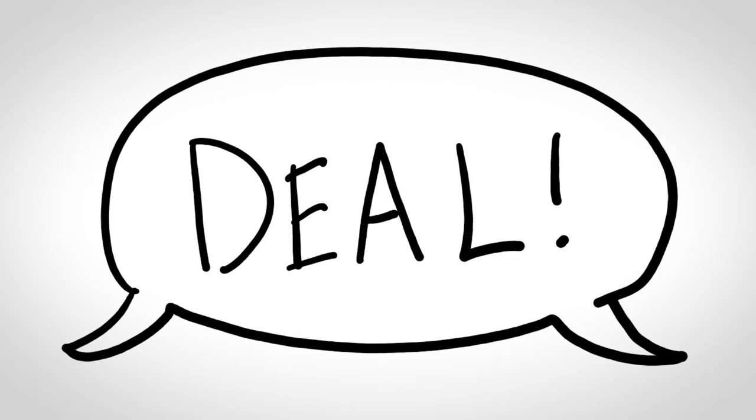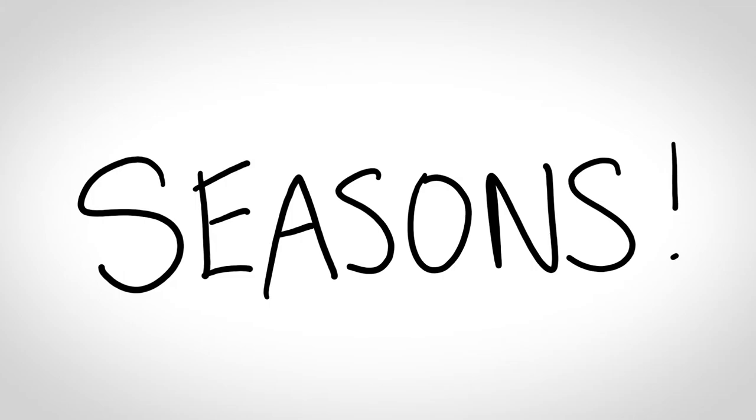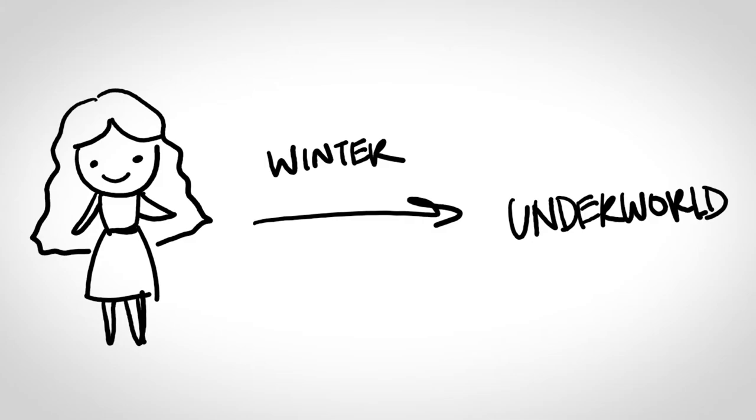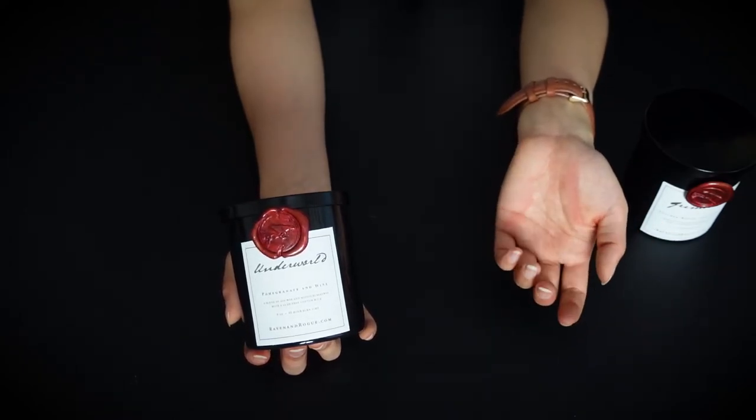After a series of events they managed to work out a deal: Persephone would journey to the underworld and back to earth every year. Thus the seasons were created — you know she's back on earth when spring arrives, and when she leaves for the underworld winter follows. If you want a more detailed version of the story you can google it; it's actually very interesting.